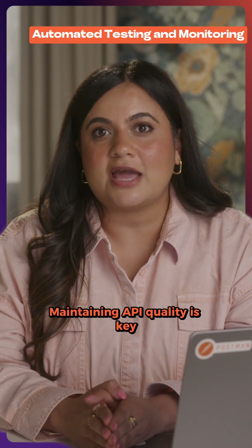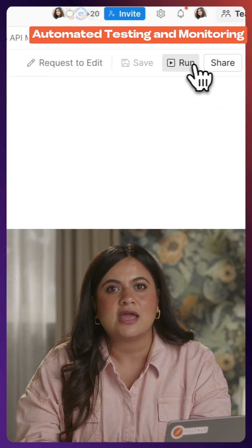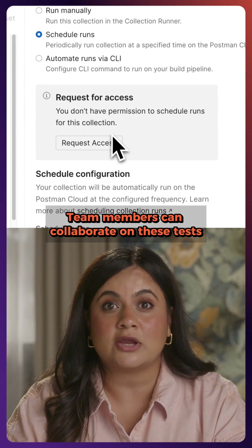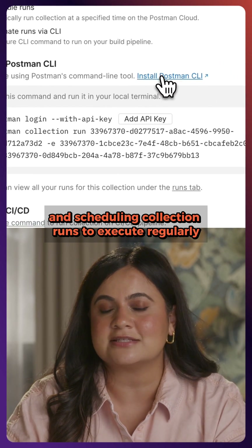Maintaining API quality is key. With Postman, your team can write tests in the test tab for each request, and run automated tests using the collection runner or the Postman CLI. Team members can collaborate on these tests by adding comments directly into the scripts, and scheduling collection runs to execute regularly.